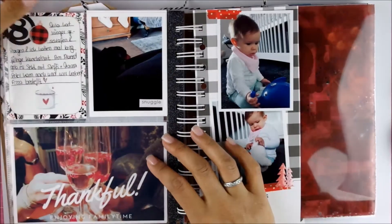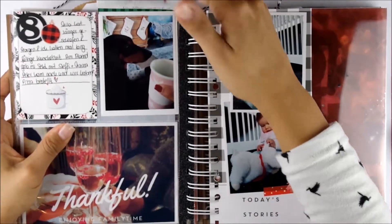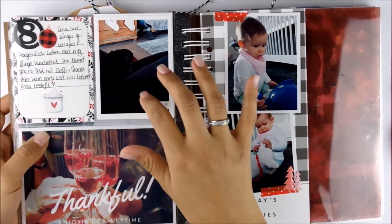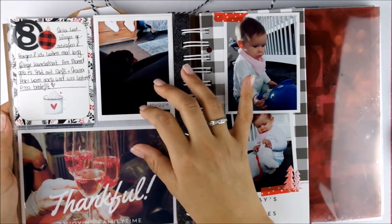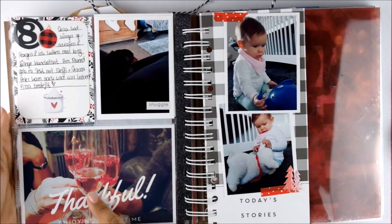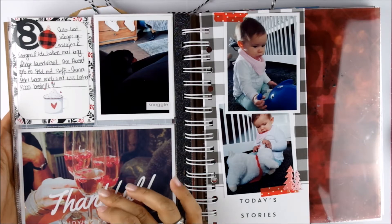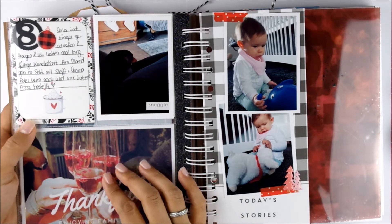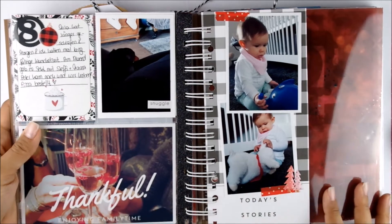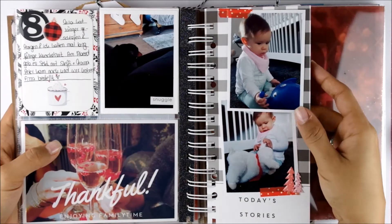For day eight we had some snuggling pictures — Mila was sleeping longer and Morgan just came and sat with me while I drank my coffee and he was snuggling with me. And then in the afternoon my godmother and my mom came and we had some sparkling wine with some fruits in it. I really enjoyed that. And after that my godmother's husband came and we had some pizza for dinner.